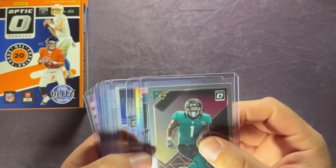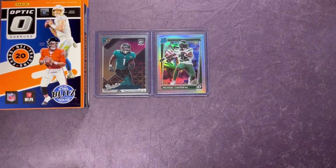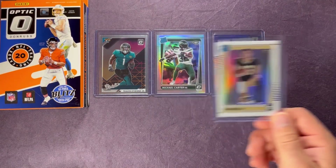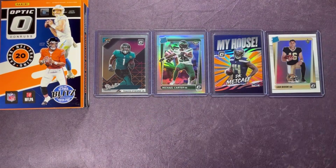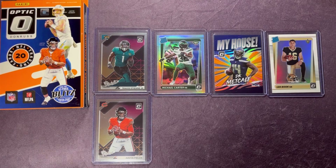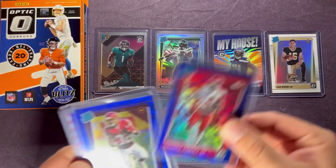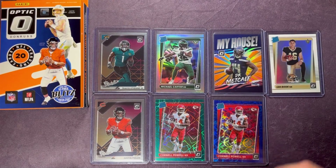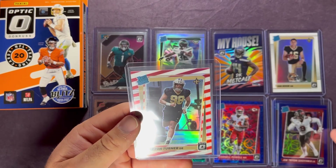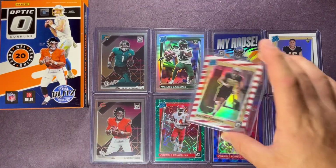Let's go over the hits from this session: we got Travis Etienne, the Michael Carter hollow, the DK Metcalf My House — love that card, mainly because it's a PC — the Ian Book hollow variation that comes with the hanger boxes, Micah Parsons base, a Justin Fields rookie, and our parallels: Cornell Powell on the green velocity, Cornell Powell also on the blue scope, Jared Patterson and Joe Tryon on blue scopes, and Peyton Turner on the freedom parallel in one of the cellos.